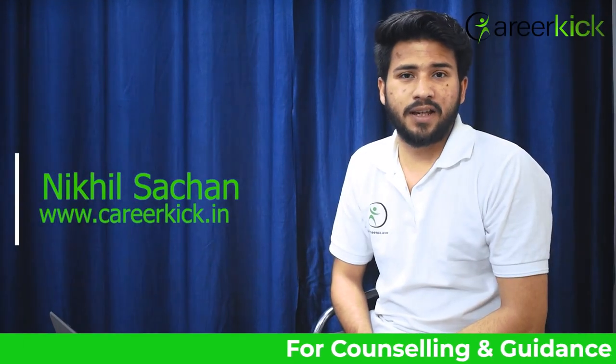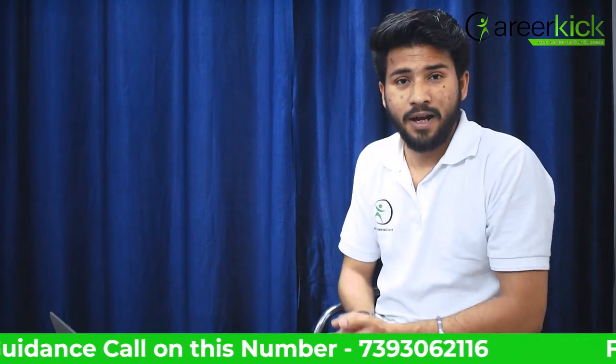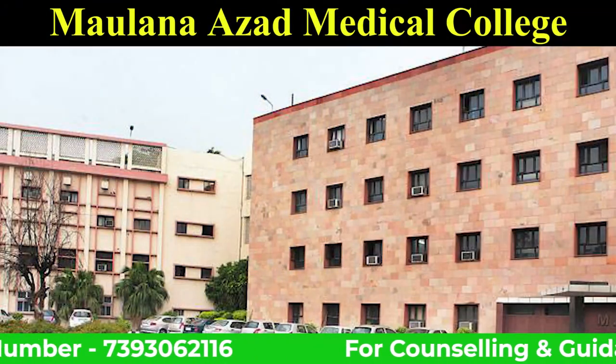Hello, I am Mikhil from Career Kick Services. Today we are going to talk about NEET aspirants and Maulana Azad Medical College.